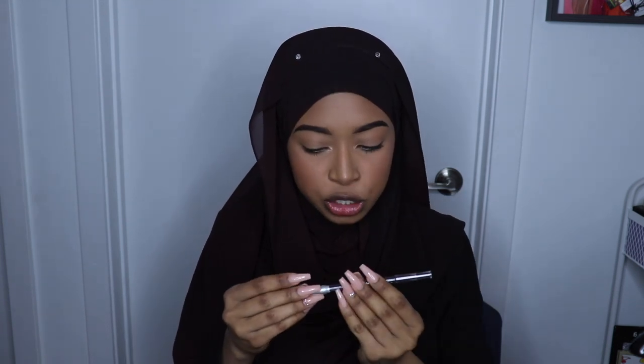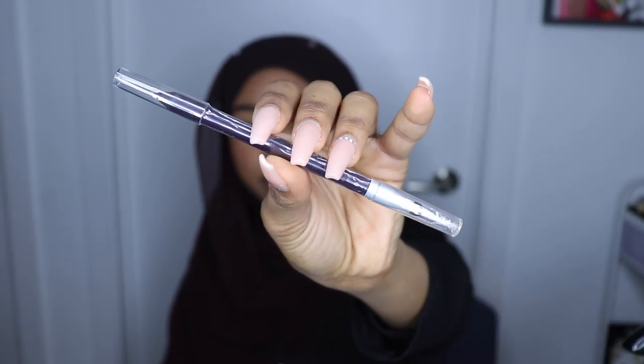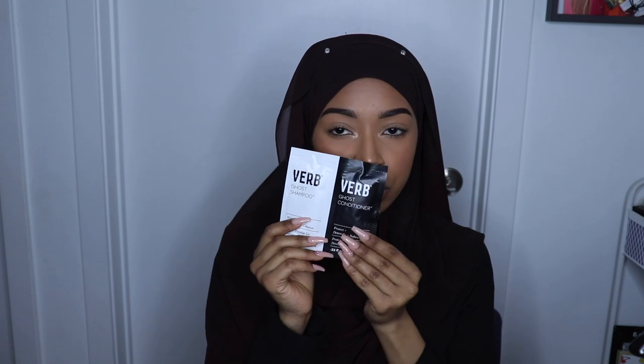Next we have Pop Beauty Cudgel Pen in Inky Purple. And then I also got the Verb Ghost Shampoo and Ghost Conditioner. I'm really mad I didn't get a ghost oil because it came in little bags we got the first day — Raimi got a ghost oil and I did not, and I love their ghost oil, so I guess I'll just have to hold that L.